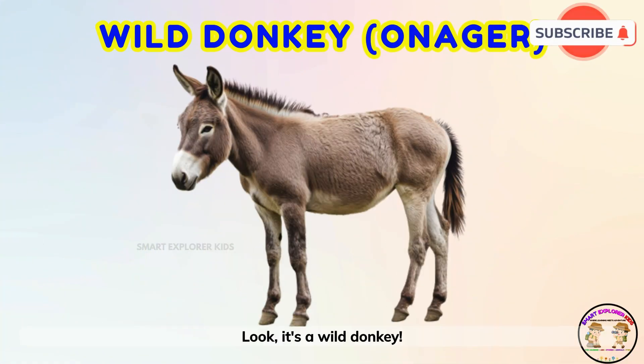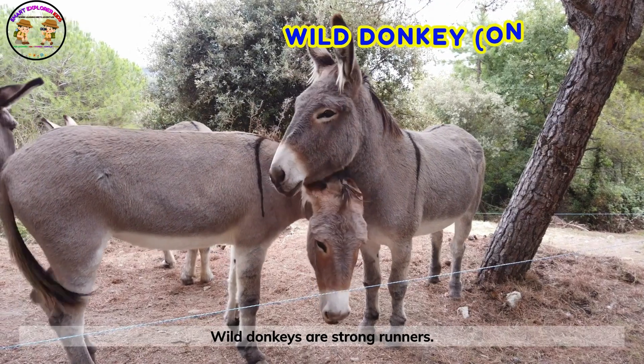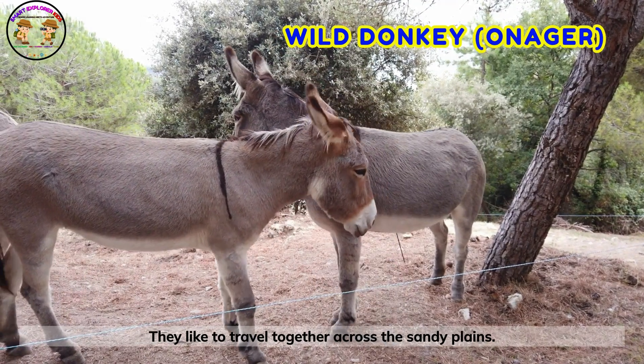Look! It's a wild donkey! Wild donkeys are strong runners. They like to travel together across the sandy plains.